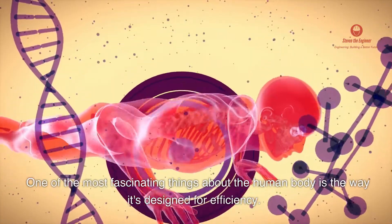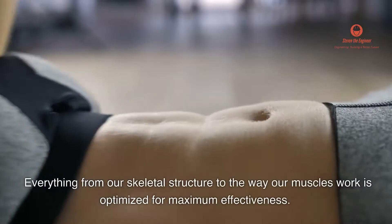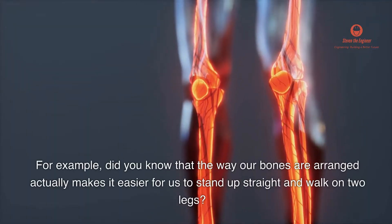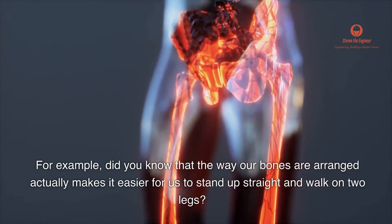One of the most fascinating things about the human body is the way it's designed for efficiency. Everything from our skeletal structure to the way our muscles work is optimized for maximum effectiveness. For example, did you know that the way our bones are arranged actually makes it easier for us to stand up straight and walk on two legs?